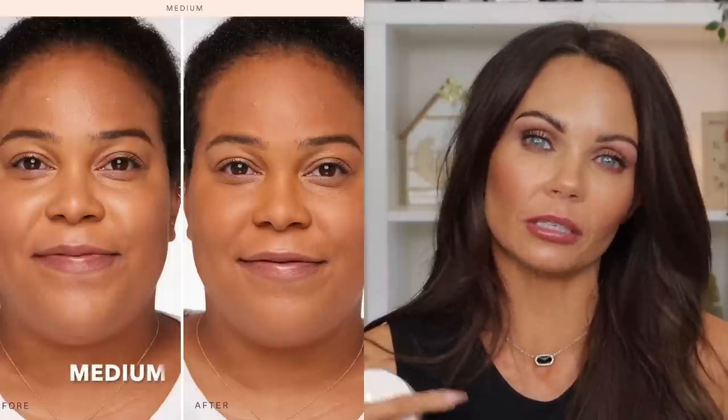I chose the shade Light Medium. I'm more of a medium to tan, but I did not dare buy the medium shade — I felt like it was going to be a little bit too dark. The model they used for the medium shade had a complexion that looked a little darker than mine. Even though it looked beautiful on her — gorgeous caramel skin — I went ahead and ordered the shade Light Medium.